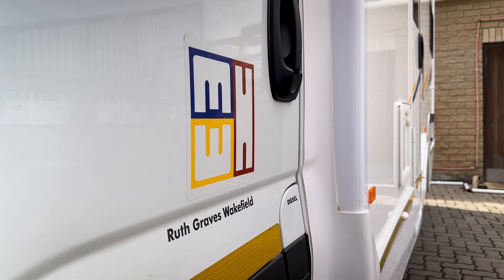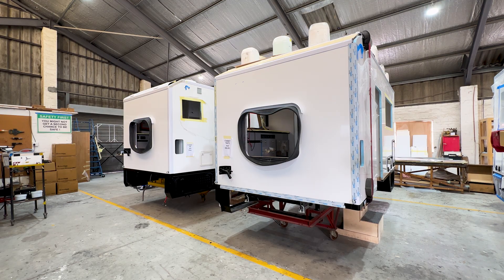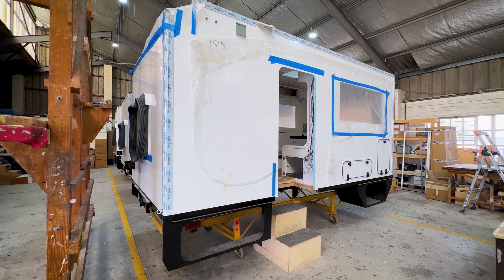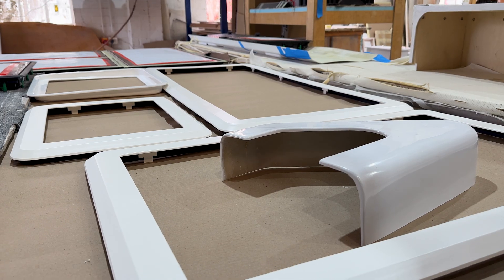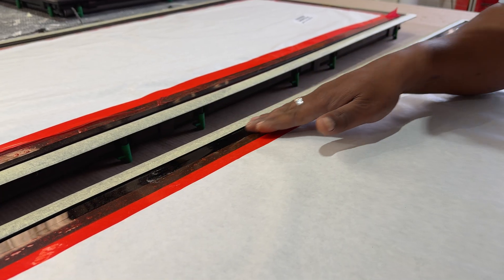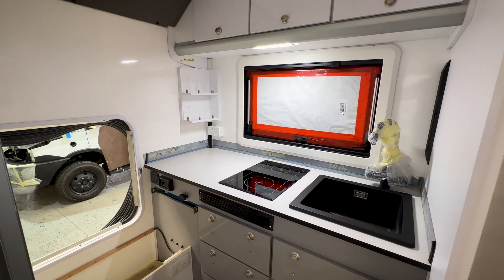Motorhome World, just north of Cape Town, specialises in the design and manufacture of camper vans, mobile homes and RV trailers. But these are not just your standard converted vehicles — they are built to a very high level and with total self-sufficiency in mind.